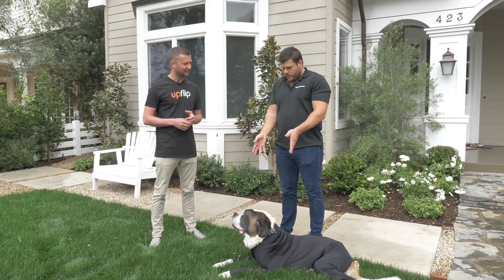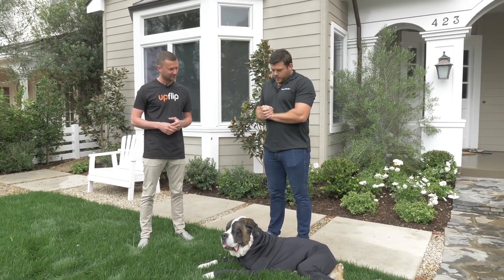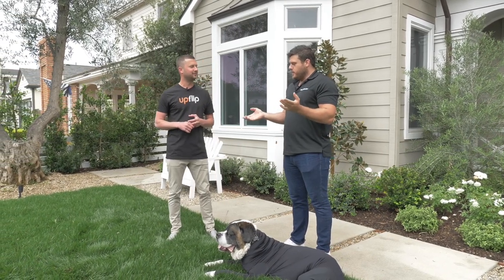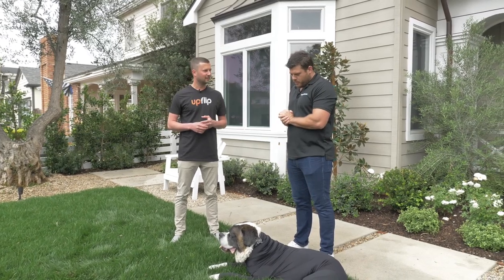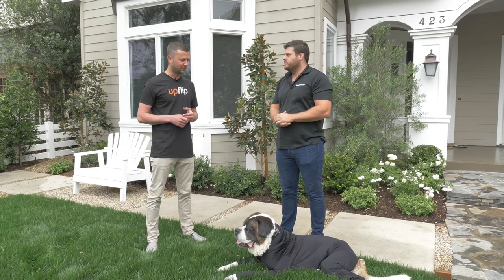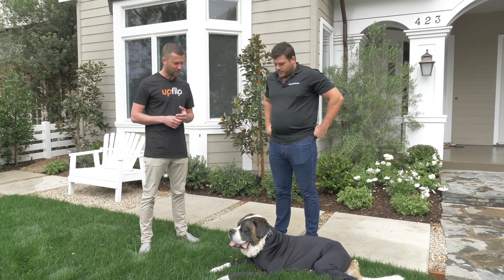Well, this is Harley, my St. Bernard. I got her in college and I got tired of people complaining about the shedding. Everywhere I went she would have balls of hair everywhere. So I searched and there's no products out there like it. So I came up with the idea to wrap her up in a shirt and contain the shedding. There's nothing out there, so it was kind of easy to think this will be good for many other dog owners because it's such a big problem. And then it just kind of evolved into what we see here.